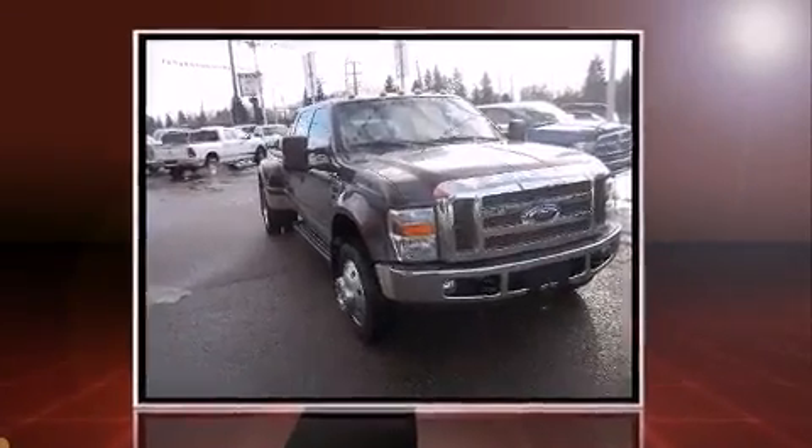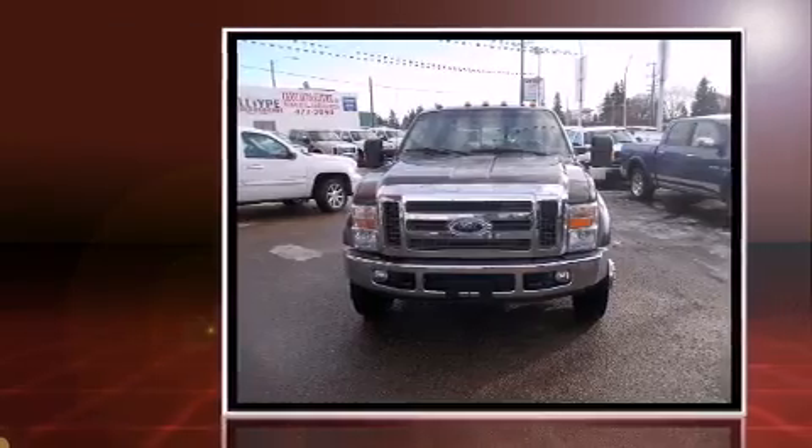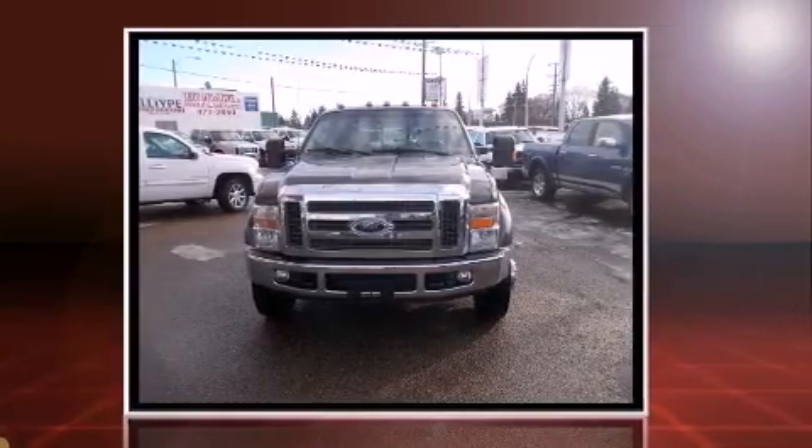Introducing the 2008 Ford F450. It features an automatic transmission, four-wheel drive, and a powerful eight-cylinder engine.